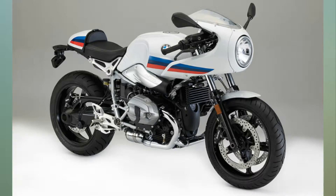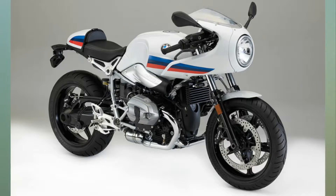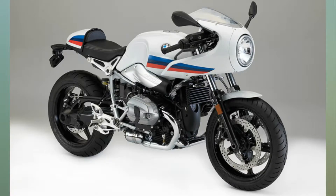In essence, the R9T Racer is a cafe racer design, complete with a half-fairing and rear cowl. The R9T Racer may share the same platform with the regular BMW R9T, but it's actually a stripped-down version of the R9T.